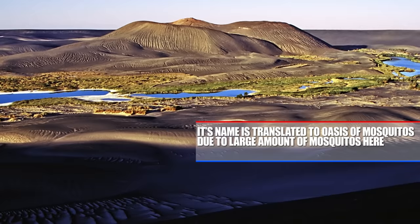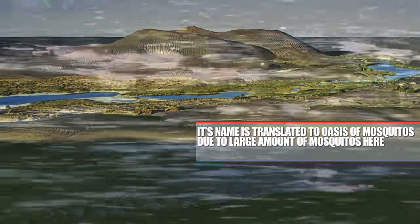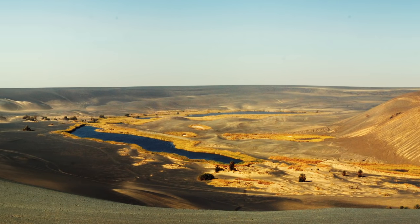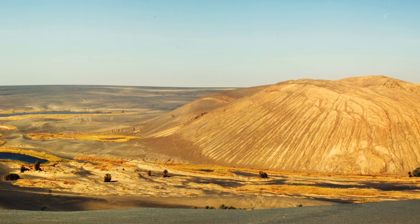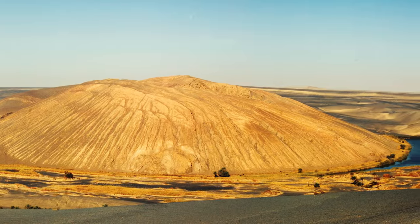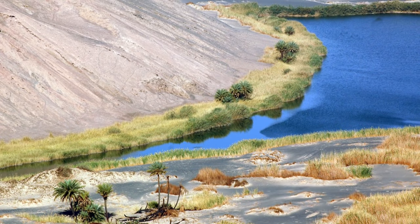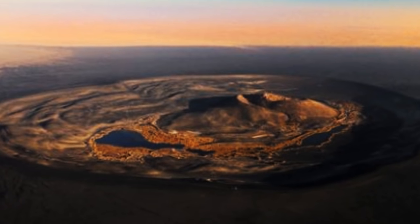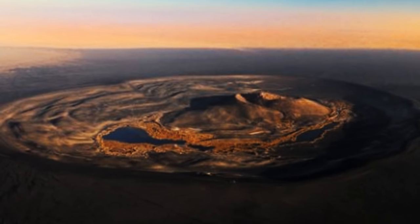Its name is translated to Oasis of Mosquitos due to the large amount of mosquitoes here. This oasis was unknown outside of Africa until the late 19th century when a French soldier was kept prisoner here. It's also served as an important watering hole for caravans trying to make it across the vast Saharan desert. The black sands make it stand out for miles and miles.